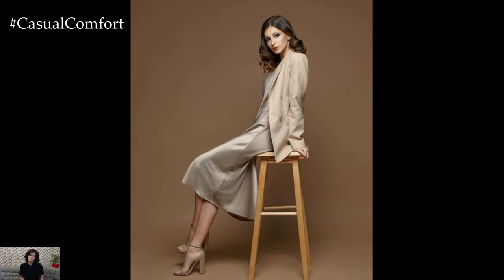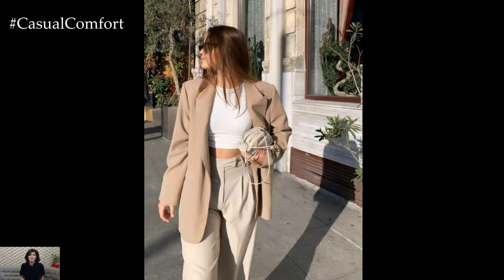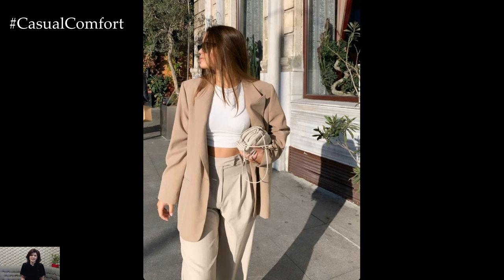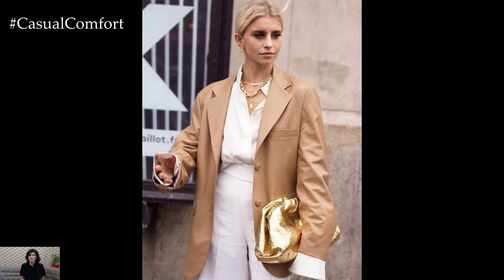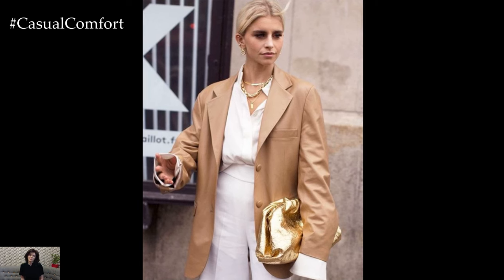A beige blazer epitomizes timeless sophistication and versatility in the realm of fashion. With its neutral hue and classic silhouette, this wardrobe staple offers endless possibilities for creating chic and polished ensembles suitable for a variety of occasions.